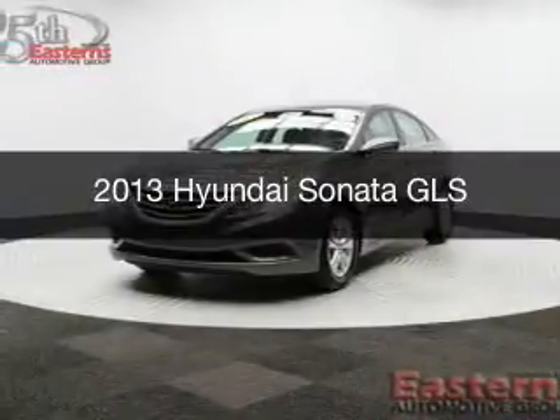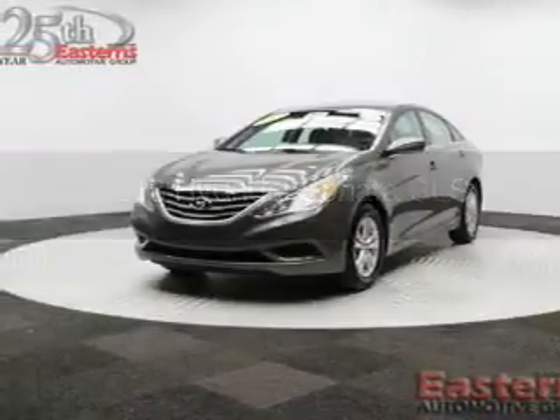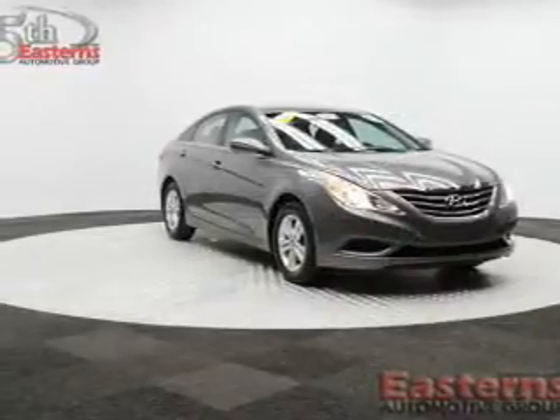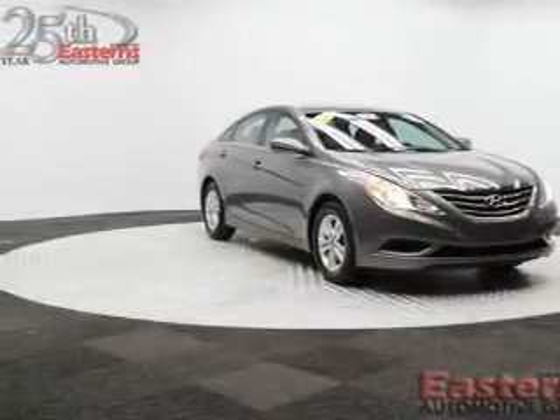This is a used 2013 Hyundai Sonata. It's powered by front-wheel drive, a 2.4-liter four-cylinder engine, and a six-speed automatic transmission.